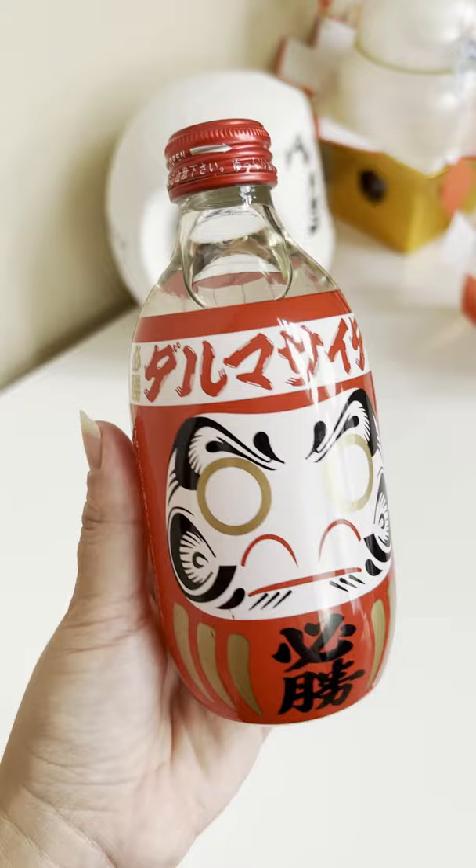You can find Daruma on all sorts of things in Japan, like this Daruma Soda or this limited edition Reiwa Daruma Cup Noodle.